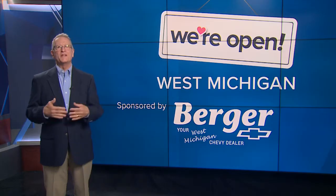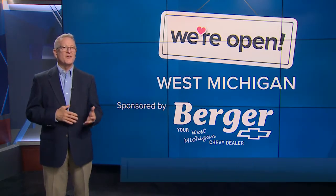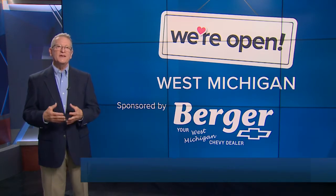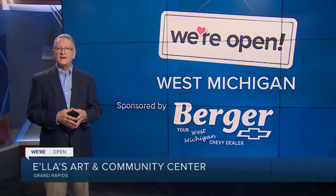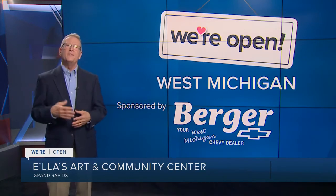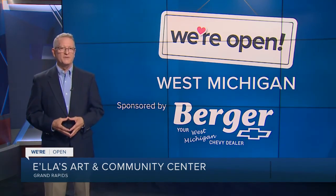So how does a neighborhood transform itself? It has to start somewhere. Ilya Weber and Chris Jackson are convinced they're getting something started by remodeling an old store into something completely new and not available nearby — a magnet for the community around Division and Burton in Grand Rapids.